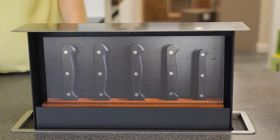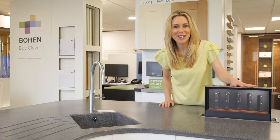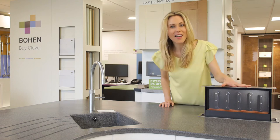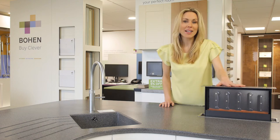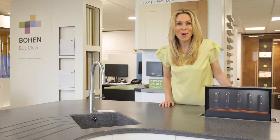The Bowen S-Box maximises space and has a variety of products to keep your kitchen clutter-free, including a knife box, a spice rack, power socket, iPad holder, and there's even an S-Box pop-up TV.